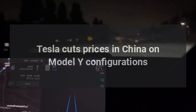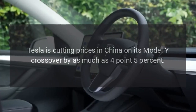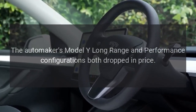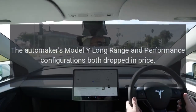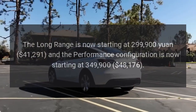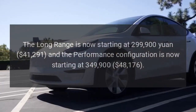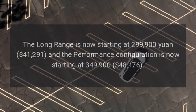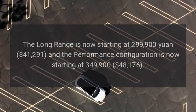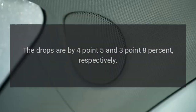Tesla is cutting prices in China on its Model Y crossover by as much as 4.5%. The automaker's Model Y Long-Range and Performance configurations both dropped in price. The Long-Range is now starting at 299,900 yuan ($41,291), and the Performance configuration is now starting at 349,900 yuan ($48,176), drops of 4.5% and 3.8%, respectively.